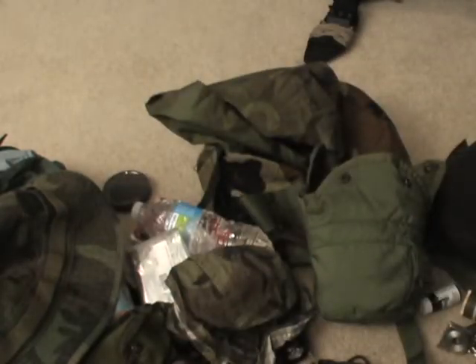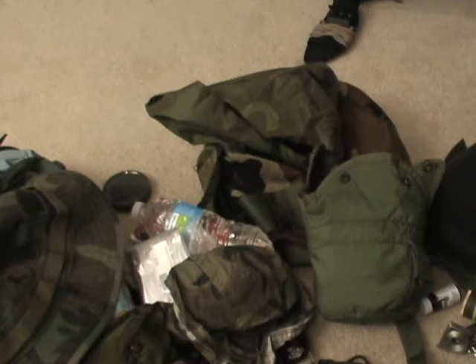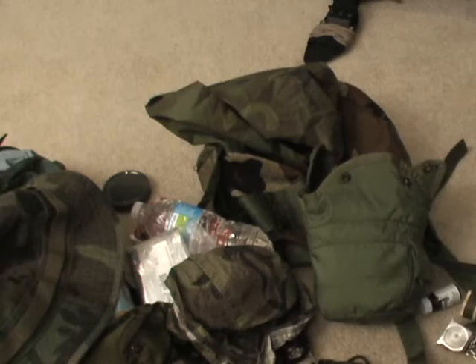That pretty much covers everything in just a get-home bag. This is just stuff I carry with me in my car to get me home — to get home to my bug-out bag. Part two of this video I'll actually go over the bug-out bag. I'm just trying to give you guys a quick video on what I keep to get myself home in any situation. Stay tuned for part two on the bug-out bag, and I appreciate all your support, guys. Thanks.